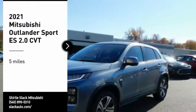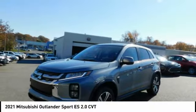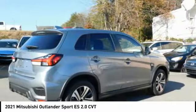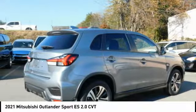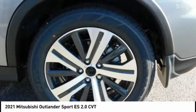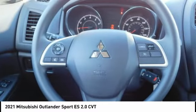Stop by and take a look at the 2021 Outlander Sport. The all-new Outlander Sport features a fuel-efficient engine paired to either a five-speed manual or a continuously variable transmission, and comfortable accommodations for five. Passengers will be treated to a refined ride in comfortable surroundings with a host of welcome features.